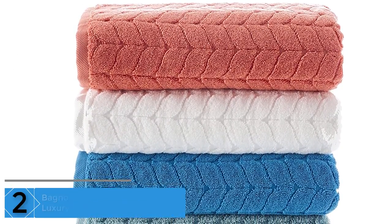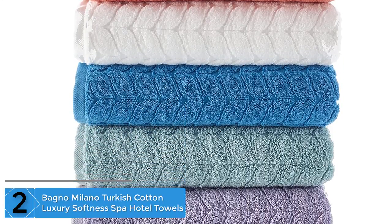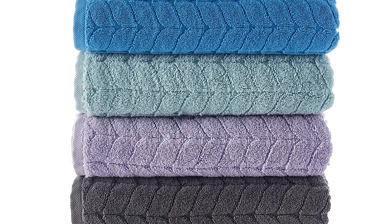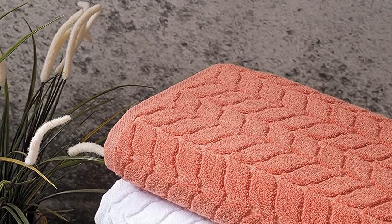At number two: the Bono Milano Turkish Cotton Luxury Softness Spa Hotel Towels. Experience a spa at home with these super soft and plush luxury bath towels. These Bono Milano Turkish cotton luxury softness spa towels are what your skin is dreaming of.